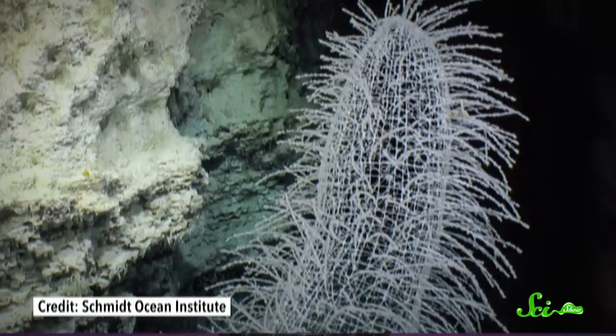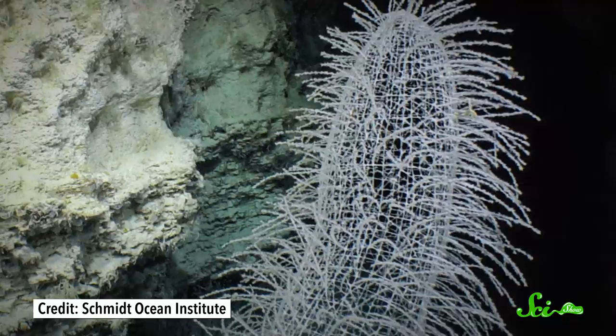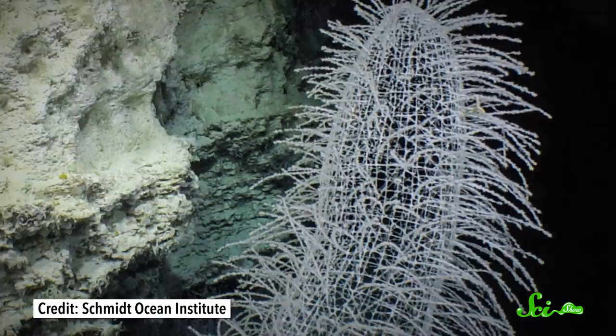Eventually, the shrimp pair has babies, and these are small enough to squeeze out through the mesh and set off in search of a Venus flower basket sponge to call their own. Then, finally, the original pair will die, which will open that sponge up for new tenants to settle in and continue their symbiosis. As for how the shrimp find their homes — scientists think the sponge's spicules actually transmit light from nearby bioluminescent creatures, so as young shrimp couples look for a new home, they are attracted to these glowing beacons in the dark.